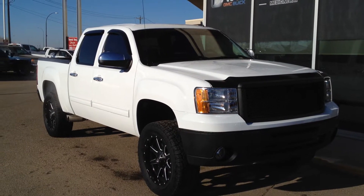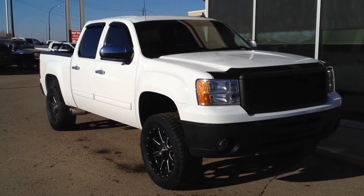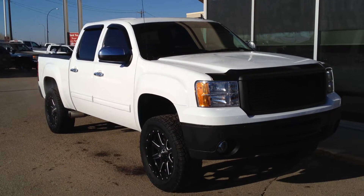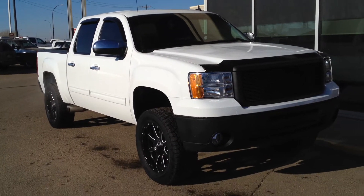Welcome to Davis Buick GMC Medicine Hat. We have a pre-owned 2013 GMC Sierra 1500 SLT for sale. This one has a 5.3L V8 as well as a 6-speed automatic transmission.